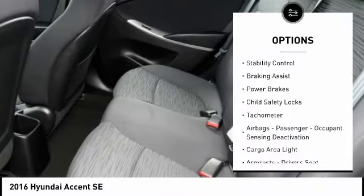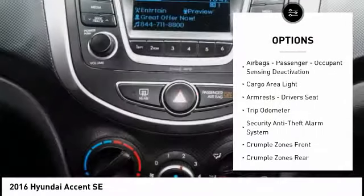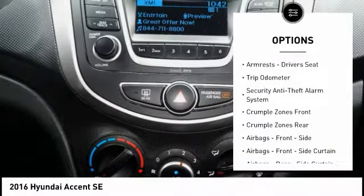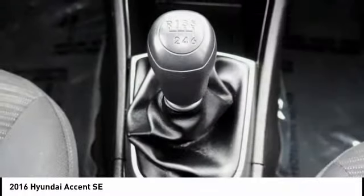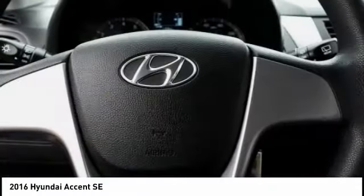Traction control, stability control, braking assist, power brakes, child safety locks, tachometer, airbags, passenger occupant sensing deactivation, cargo area light, armrests, driver's seat, trip odometer.